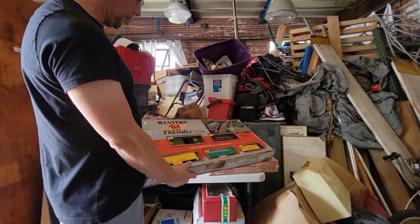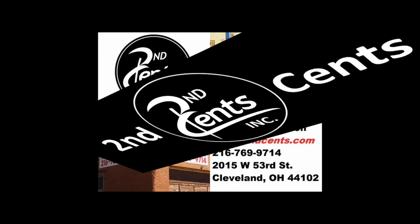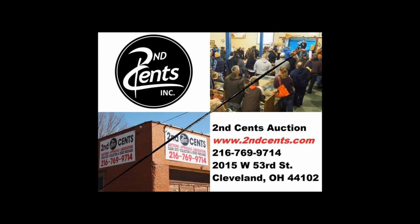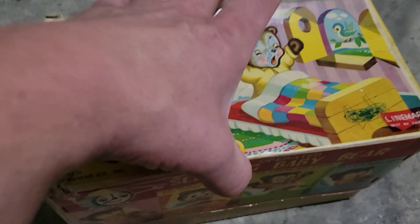Speaking of trains — ho ho! The Western Fast Freight. This is a K-Line train. All right, this was my best buy at the place. I paid $20 for this, and wow, wait till you see this!